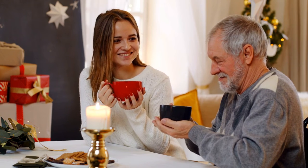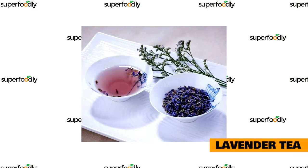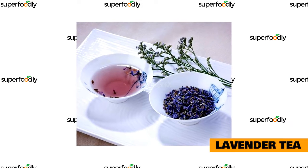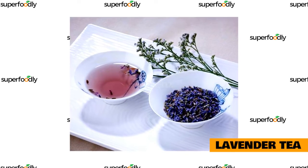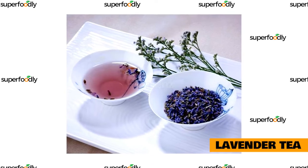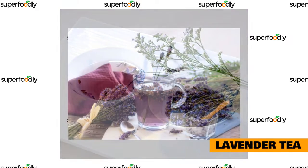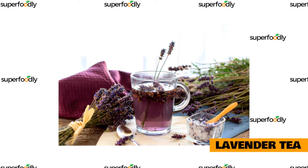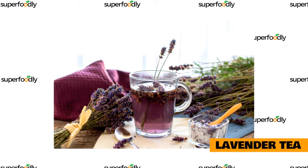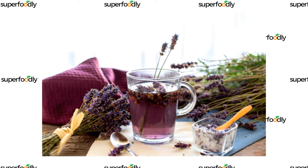We'll also provide tips on how to make the most of this natural remedy. Lavender tea is one of the most popular herbal teas for sleep. This tea is known for its calming effects, which can help you relax and fall asleep faster. It is also said to promote deeper sleep and improve overall sleep quality. To make lavender tea, simply steep a handful of fresh lavender flowers in hot water for five to ten minutes. You can also add a little honey or lemon. Drink this tea before bedtime to help you sleep soundly through the night.